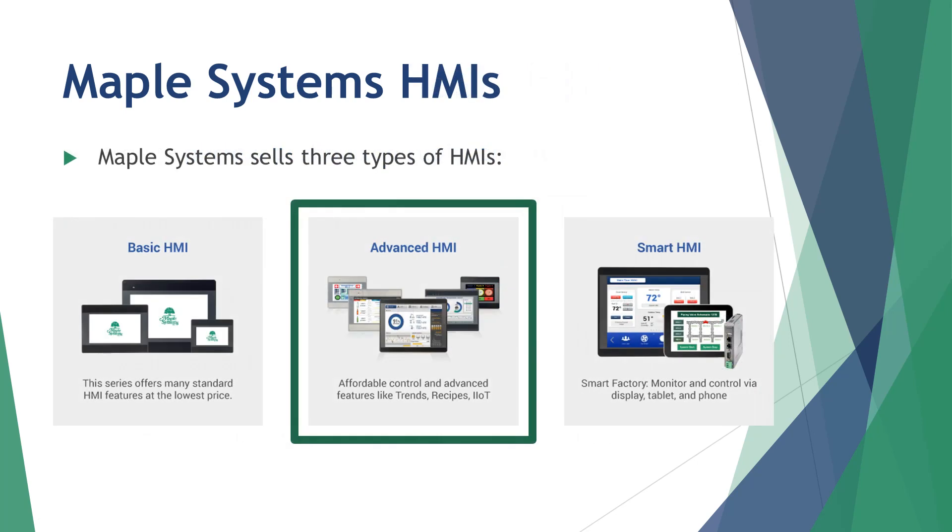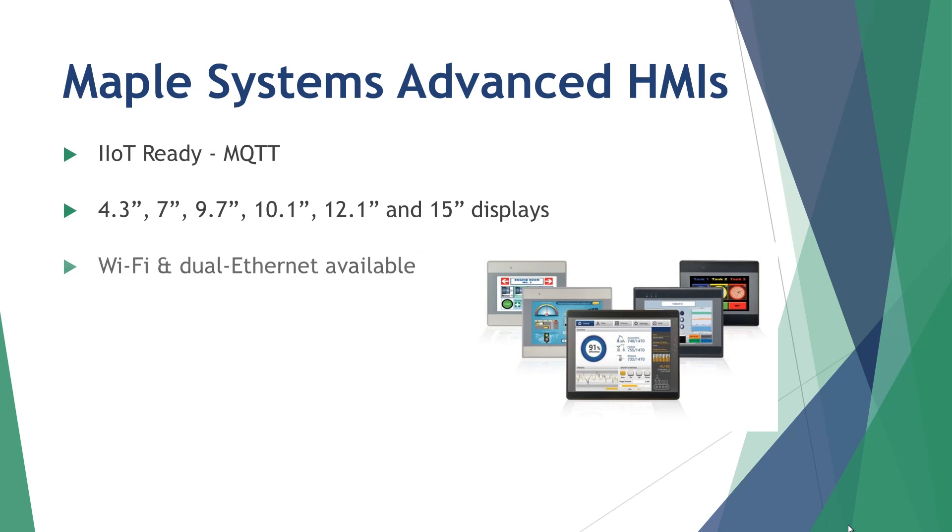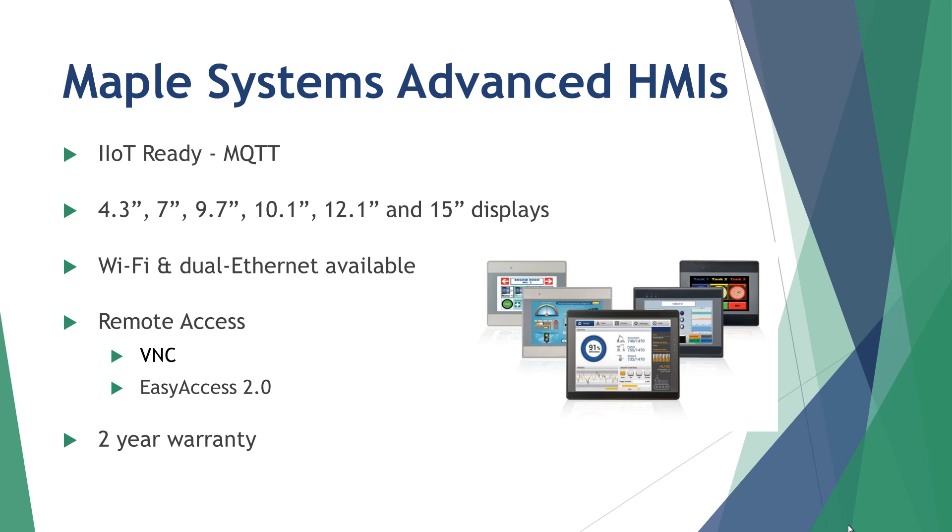Our Advanced HMI series offers the best value in today's HMI marketplace. These high-functioning HMIs are perfect for any project or industry, and offer more enhanced software features than the Basic series, such as data handling, security, recipe management, email notifications, and support for MQTT, a simple and lightweight industrial Internet of Things protocol.